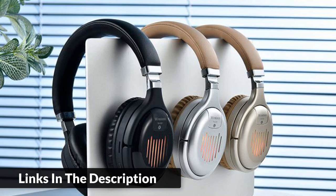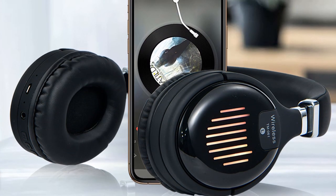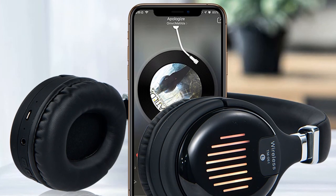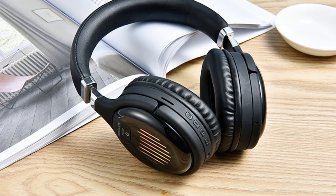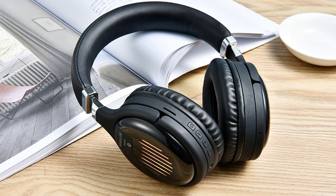Supporting devices include cell phones with Bluetooth function, iPhone, notebook, iPad, etc. Best choice for listening to music, watching movies, chatting online, etc. With SD card slot and FM radio support — a small SD card is enough to enjoy music anytime, anywhere.